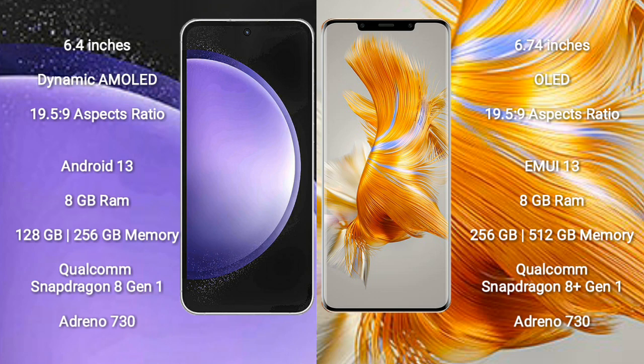Samsung Galaxy S23 FE runs on the Android 13 operating system. Huawei Mate 50 Pro runs on EMUI 13 operating system.